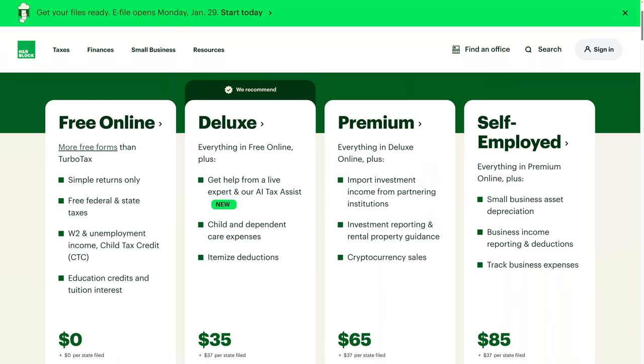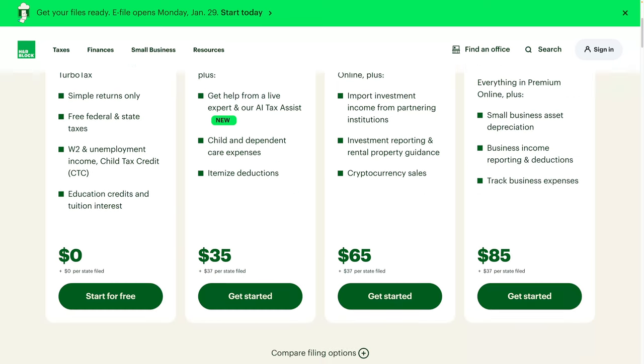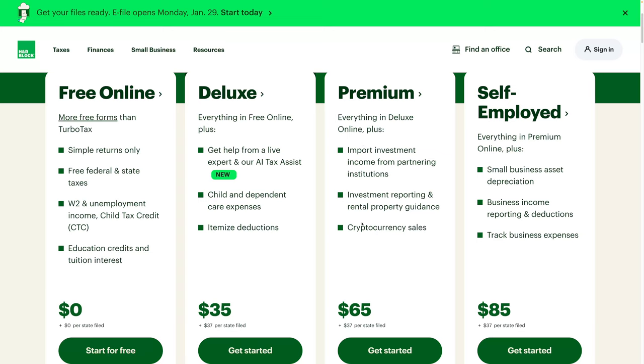H&R Block — how does it compare? They also have a $0 option, and it's actually better than TaxAct in some ways because it's $0 per state and $0 federal. H&R Block covers W-2 and unemployment income and child tax credit. But if you have investment income, rental property, or crypto sales, you have to do the premium one, which is $65 plus $37 per state. And if you have a small business, you'll need the $85 tier at $37 per state.